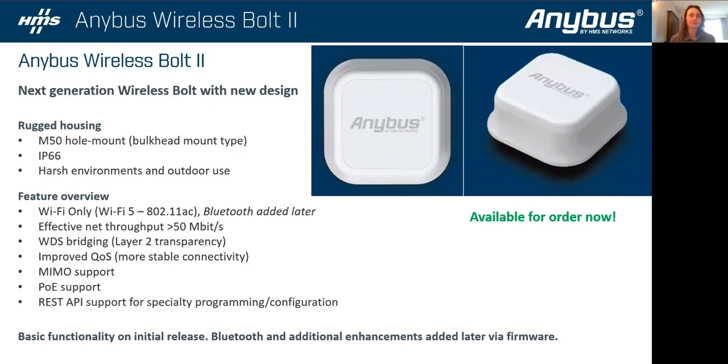Earlier this year we released the Bolt 2, which is a step forward from the Bolt 1. It now supports Wi-Fi 5 and faster throughput — 50 megabits per second, compared to 20 megabits per second on the old Bridge and Bolts. It has a MIMO antenna for better coverage on 5G networks if there's wireless interference. The big thing about the Bolt 2 is that because of the new chipset, it is more available — we're looking at about six-week lead time, which is improved from our legacy wireless offering.